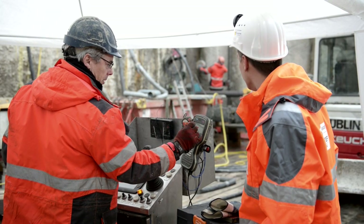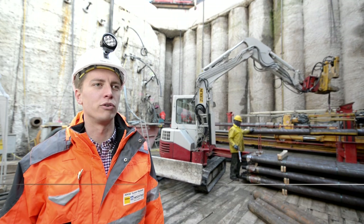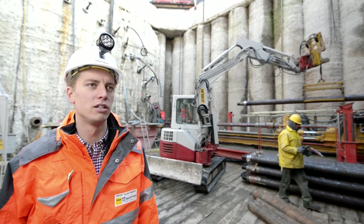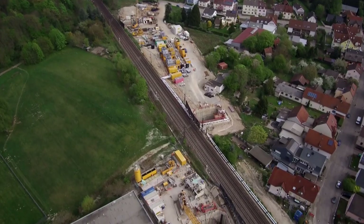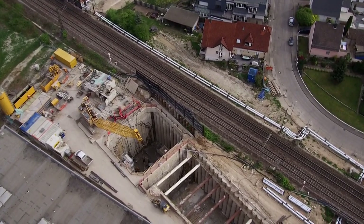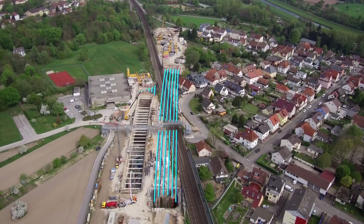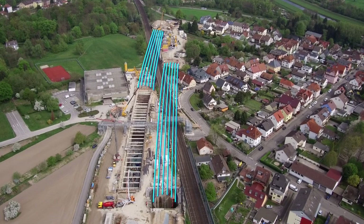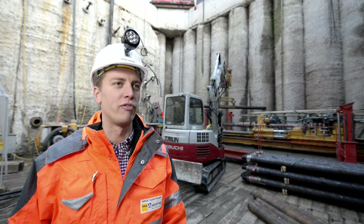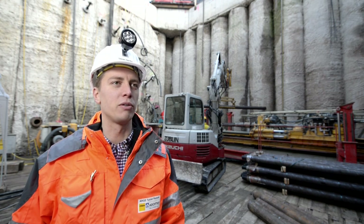Far more complex is the freezing of the section where the tunnel passes beneath the existing Rheintalbahn. A ring-shaped frozen body, 200 meters long and approximately 13 meters in diameter, must be created around the tunnel route. From four freezing shafts, 42 freezing boreholes per shaft — each spaced one meter apart and 110 meters long — are drilled from both sides of the Rheintalbahn toward each other. This is a major challenge: the boreholes must be extremely precise and must not disrupt ongoing railway traffic.